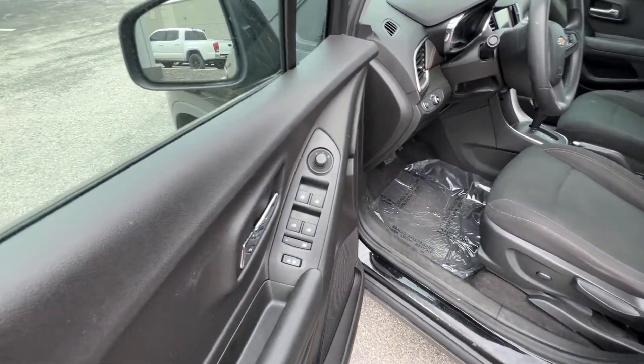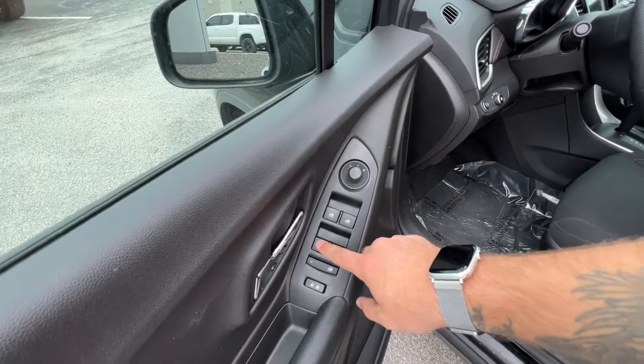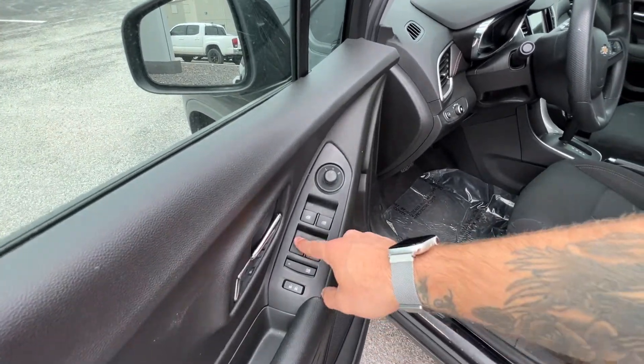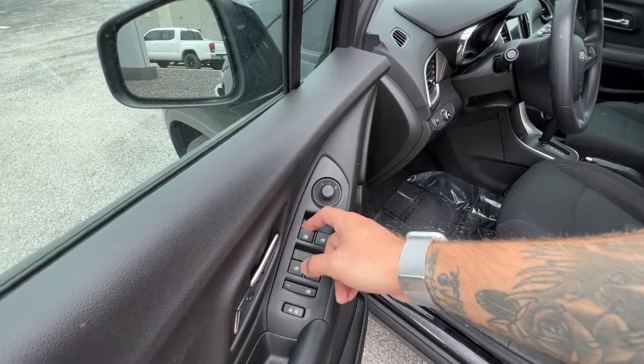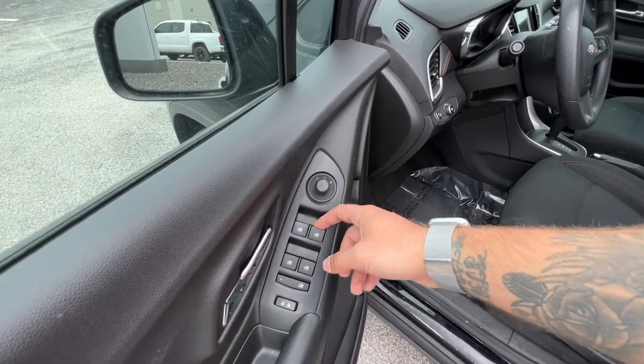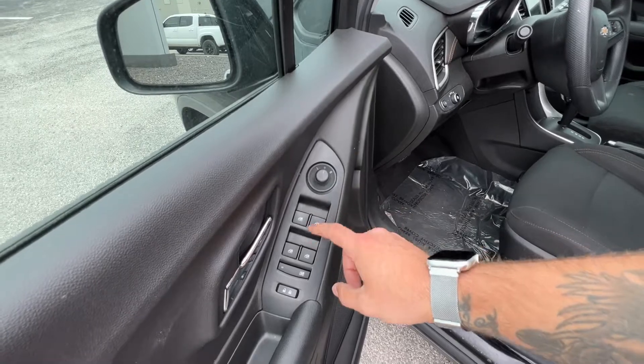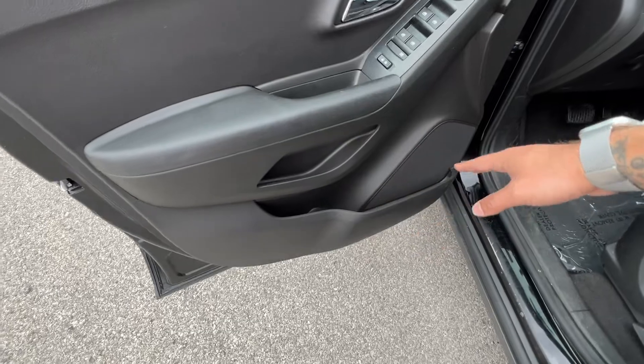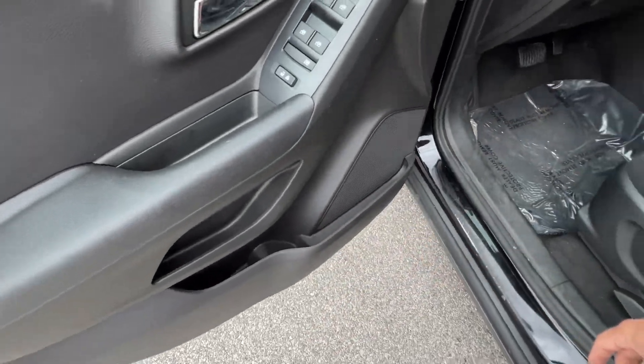We've got power windows and mirrors. All four windows are automatic on this vehicle — the driver's window is full auto and the rest are auto down only. There's a window lock, and storage in the doors up above and down below with a bottle holder.